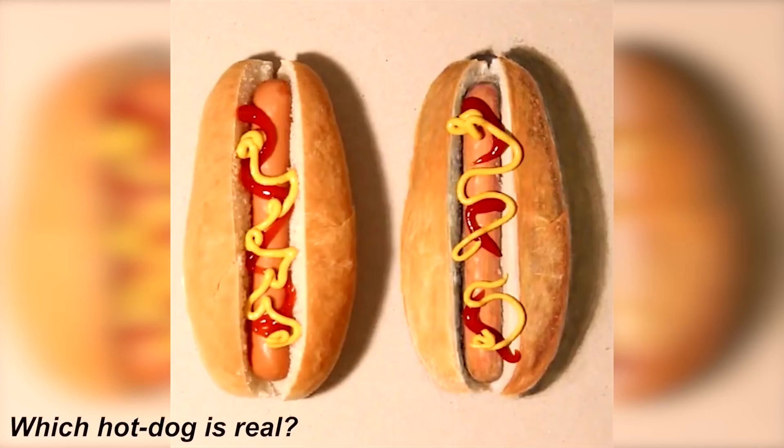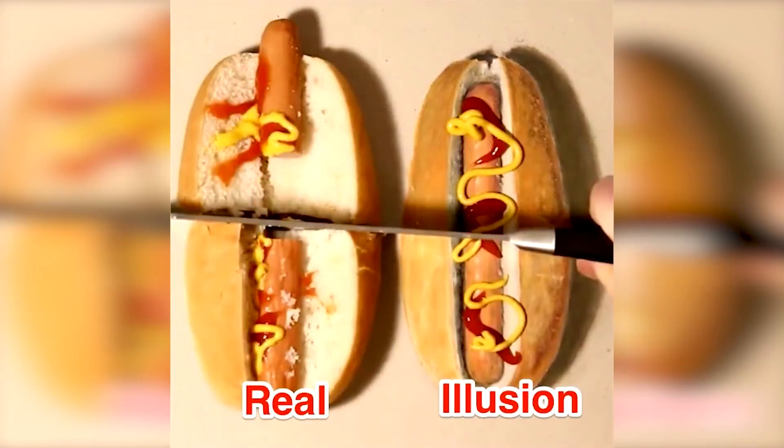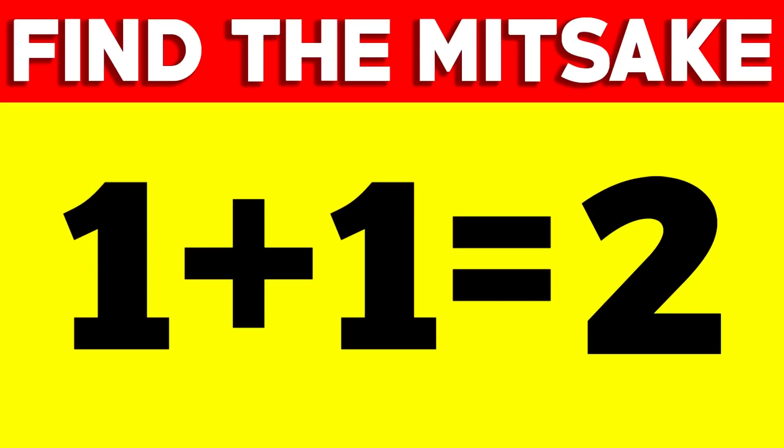We now have two hot dogs — one is real and the other is just a drawing. Can you see which hot dog is real and which one is a drawing? Comment below if you think it's the hot dog on the left or the right. The real hot dog was actually the one on the left, meaning the one on the right was a drawing. Did you get it correct?